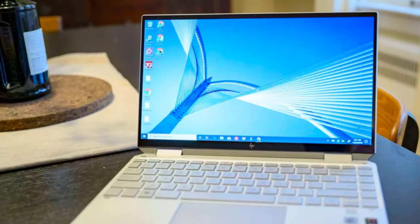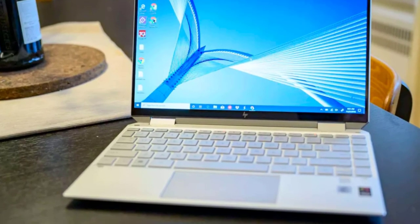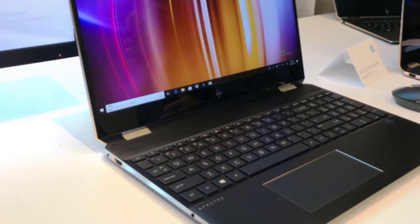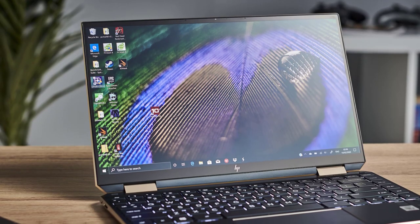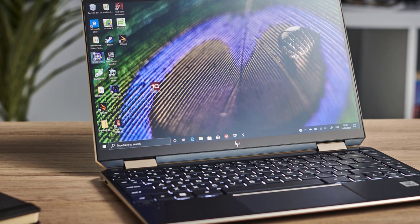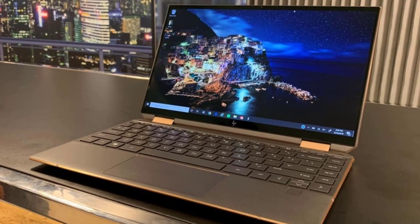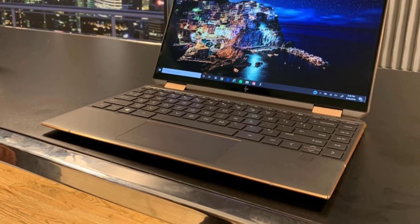You can also use the HP Spectre X360 as a tablet with the included HP Stylus Pen, and it features fingerprint unlock for added security. It comes installed with Windows 10 Pro 64-bit and includes 3 years of McAfee internet security. Connectivity options include 1 microSD media card reader, 1 headphone-microphone combo, 2 USB 3.1 Type-C ports, 2 USB 3.1 Type-C Gen 2 ports with Thunderbolt 3, and 1 USB 3.1 Gen 2 port.